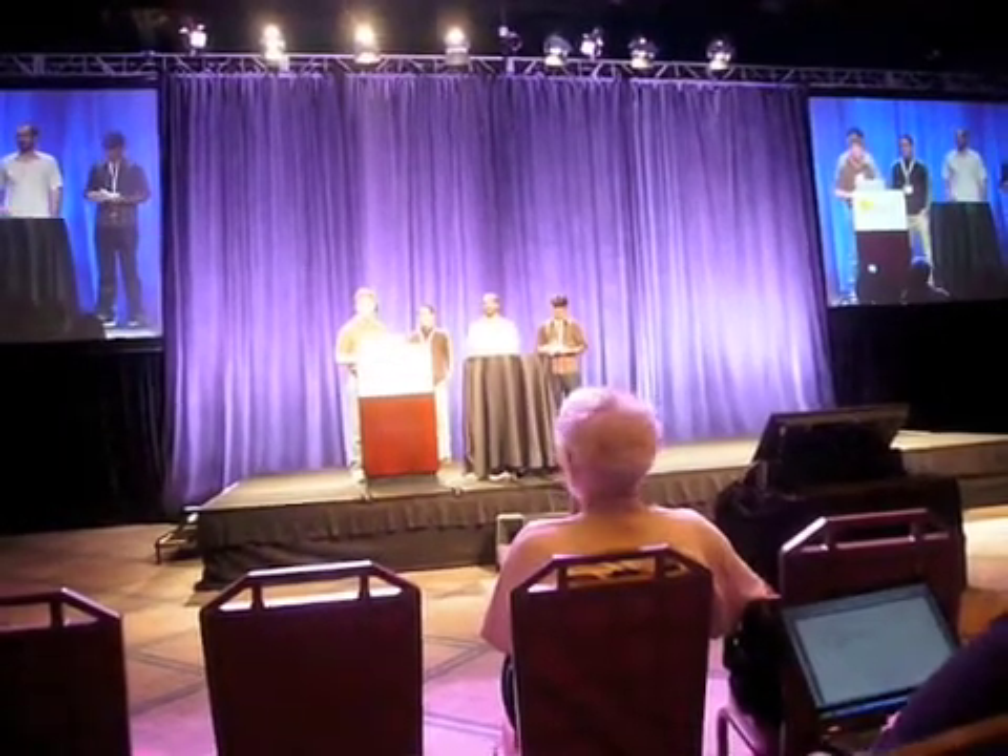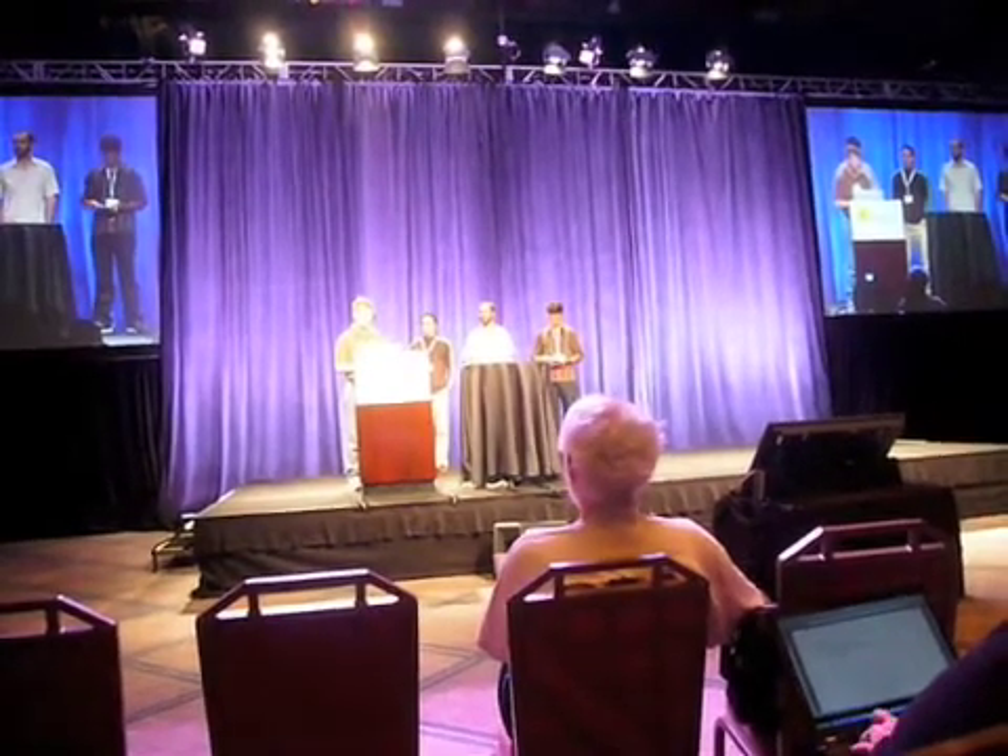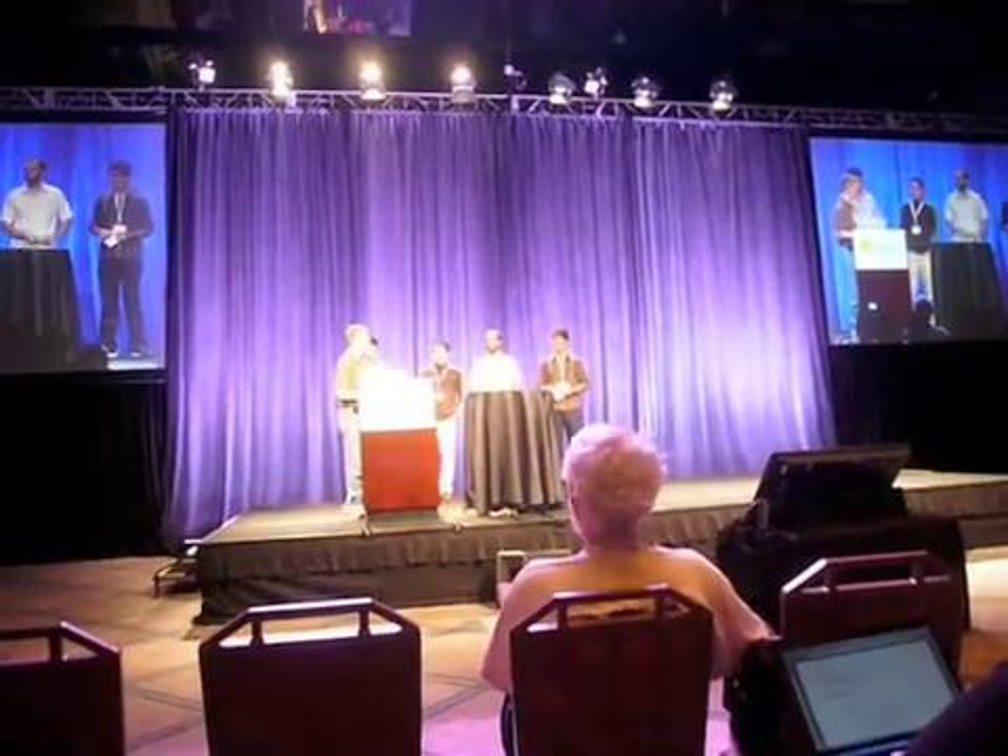Second place goes to Michael Pradel in Dynamic Inference and Refinement of API Usage Protocols.